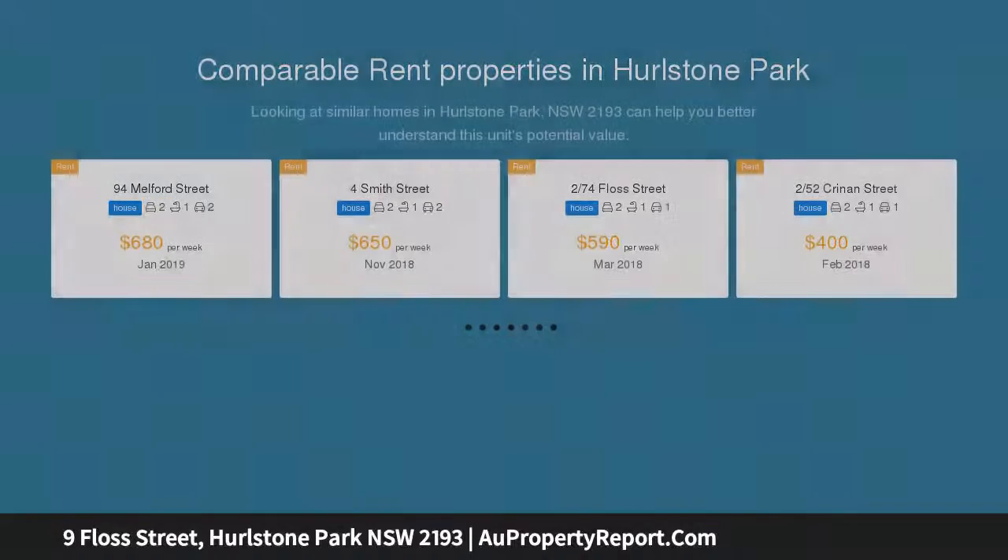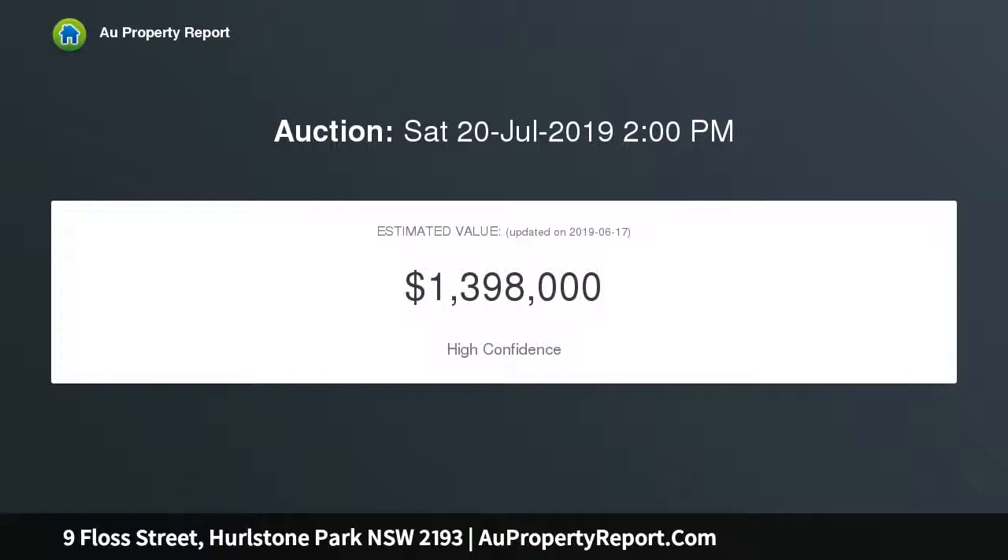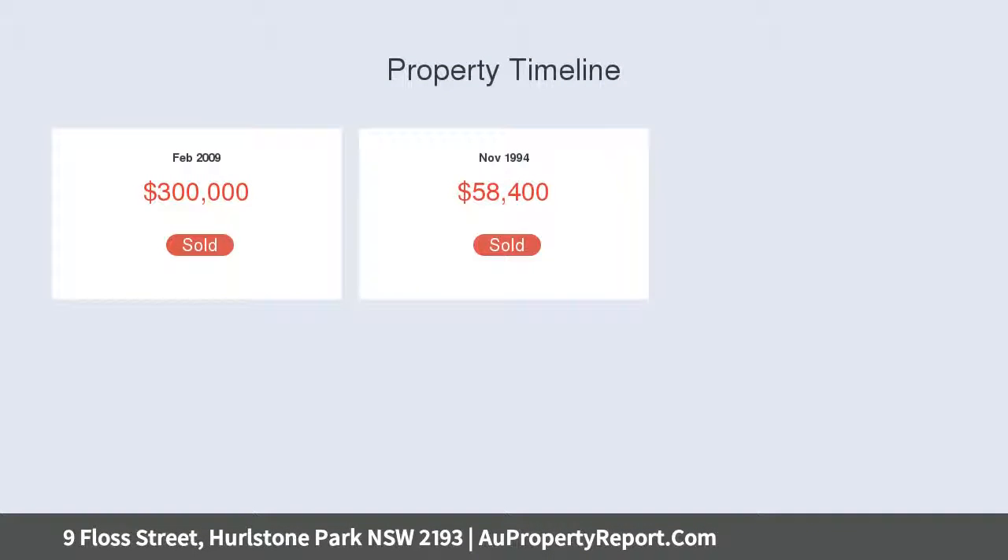Approximately of land within a 2-minute walk to Hurlstone Park train station and shopping village. This is an ideal opportunity to buy a large solid home in a very desirable suburb at an affordable price and take advantage of this entry point into the inner west market.